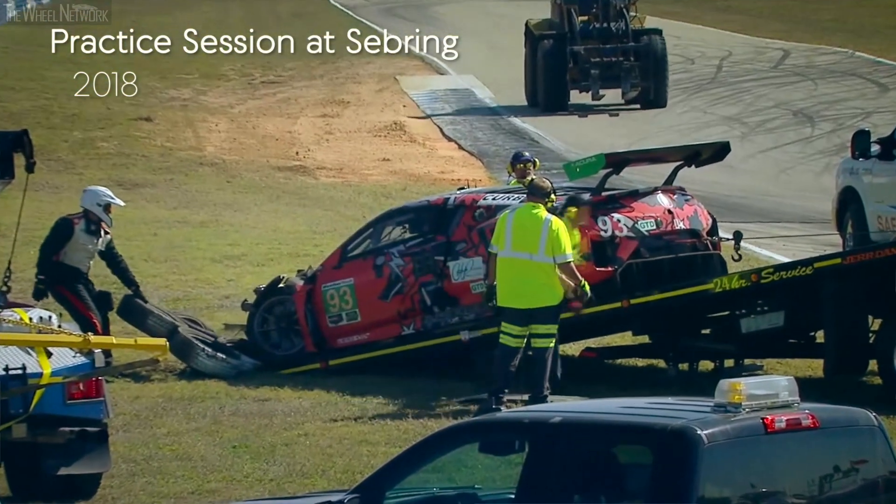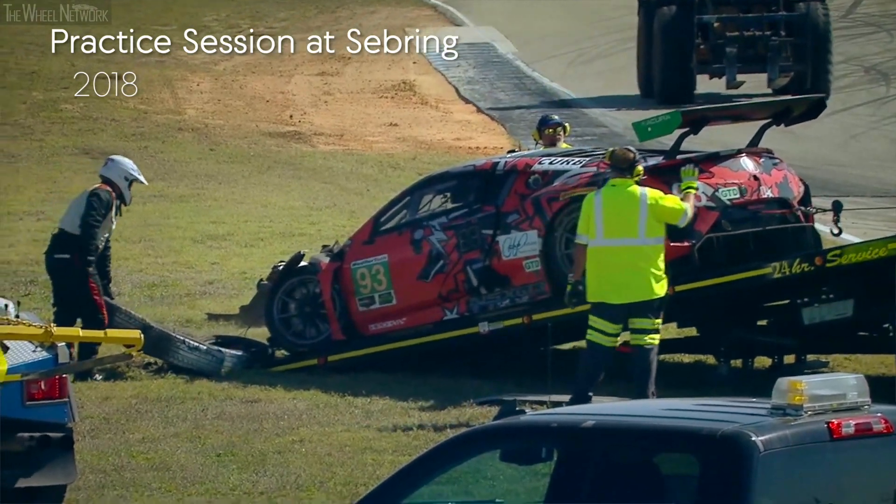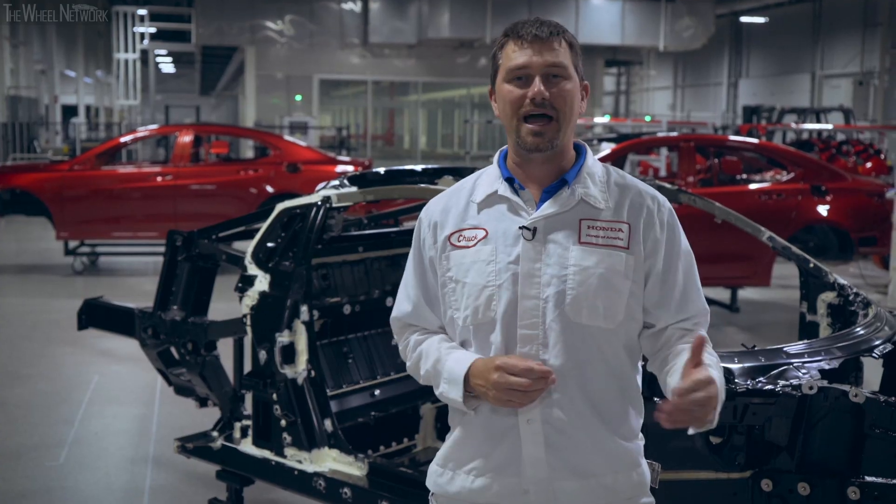As you can see with the 93 car, it crashed Thursday night. We worked with the race team all day Friday to get parts and put the car back together, so that on Saturday morning that car could be out on the track leading laps.